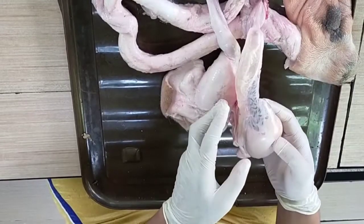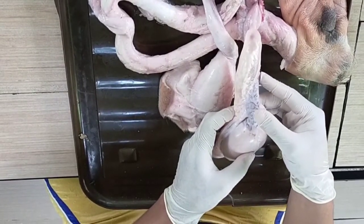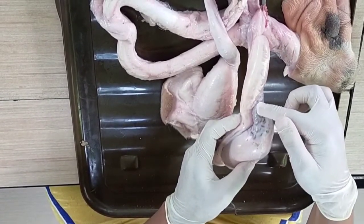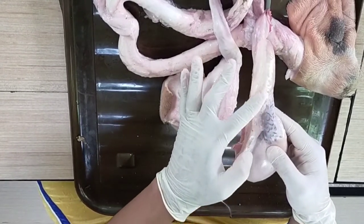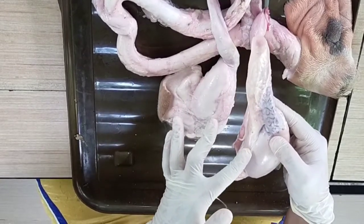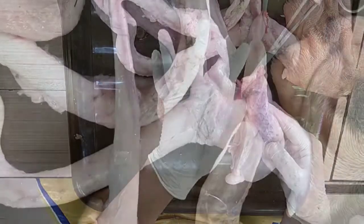Here is the spermatic cord, which contains blood vessels, nerves, vas deferens, and muscle associated with the testis. Next is the vas deferens, or ductus deferens, which is a slender tube connecting the epididymis with the urethra, and which enlarges into an ampulla just before joining the urethra.